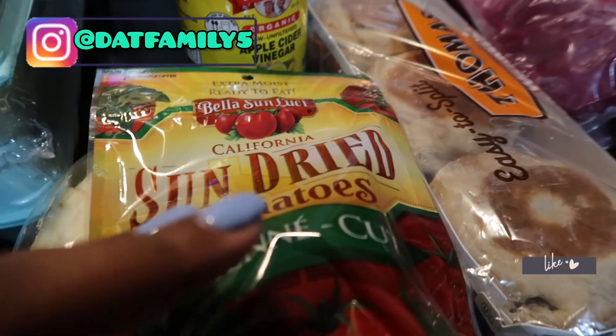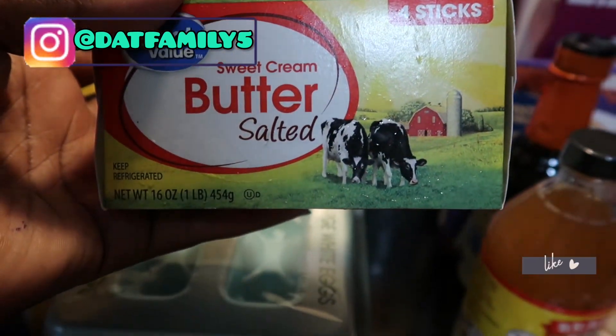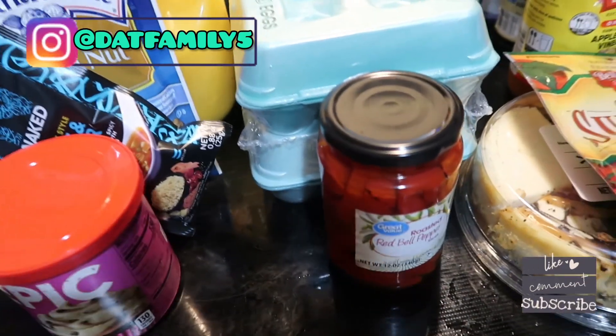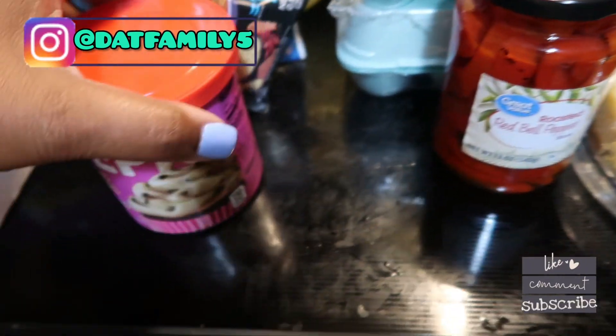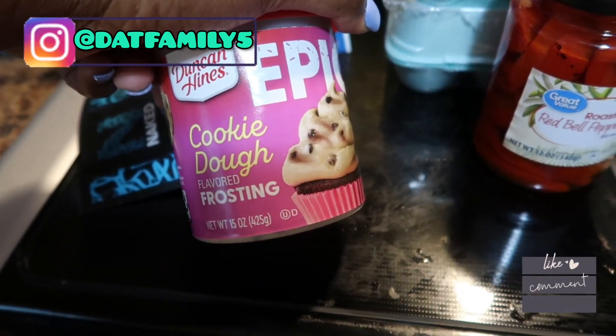We got some Chick-fil-A sauce, some cheesecake for Mimi, some sun-dried tomatoes for soups, sweet cream butter for some crabs, and 36 eggs for only about four dollars — great price. We also got roasted bell peppers, and this was another impulse buy: cookie dough flavor frosting.